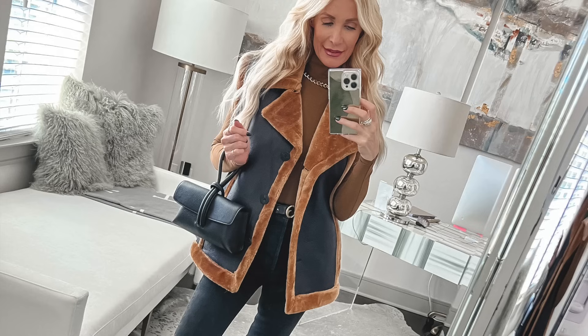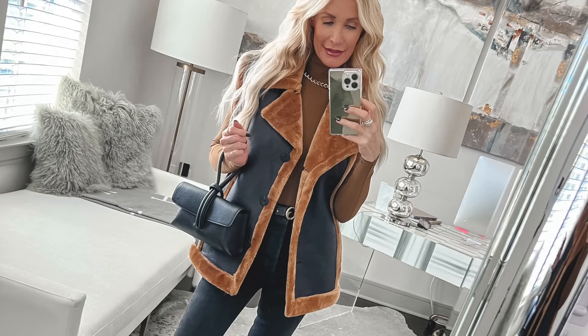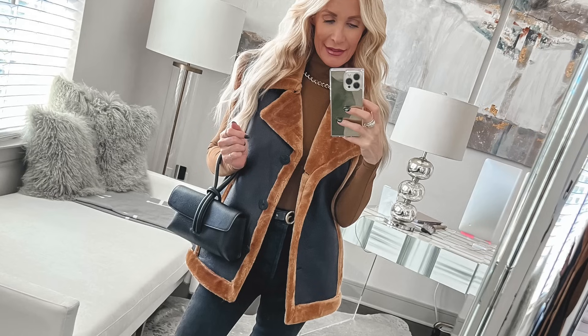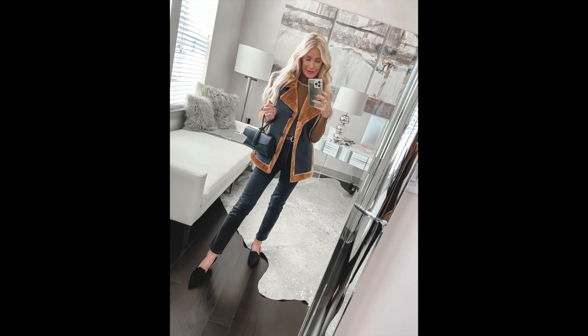Another piece in the capsule wardrobe is this beautiful camel-colored Spanx bodysuit. This bodysuit is amazing — I love the mock turtleneck, and I love bodysuits because they don't bunch up around the waistline. This does come in black as well, but for this capsule wardrobe I really loved the camel color. You could certainly wear this top alone, but it's also a great layering piece underneath any of the jackets. I paired it underneath this beautiful faux leather and faux shearling vest. I love the black and camel combination — it's one of the most expensive-looking color combinations. It's also cozy and warm, so on those really chilly days this outfit would be absolutely perfect.